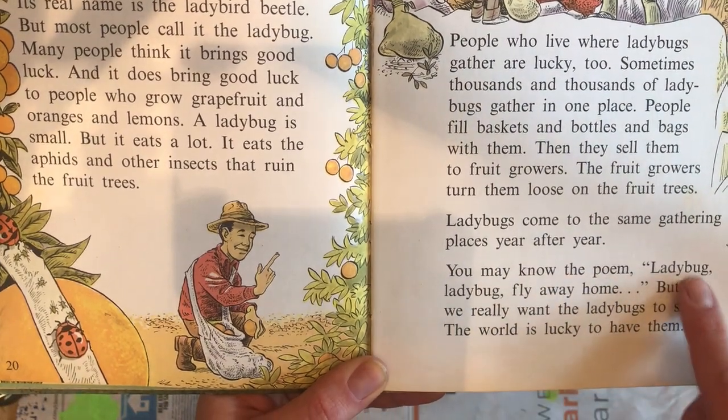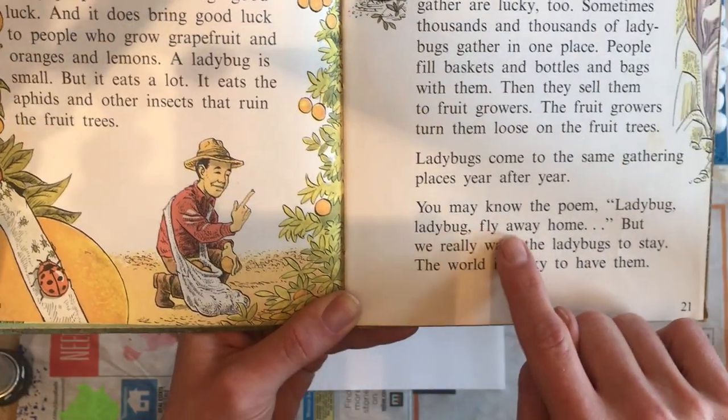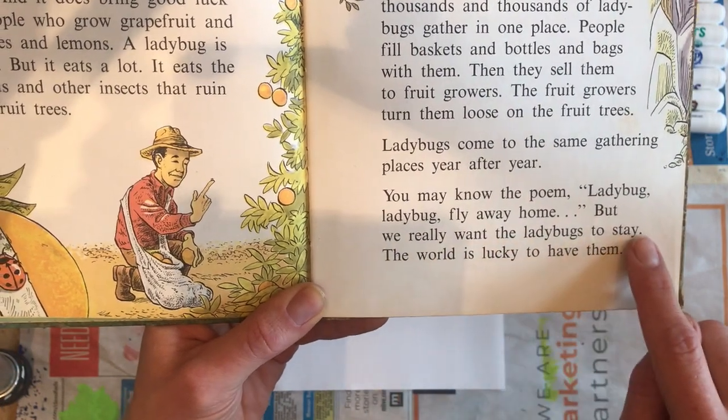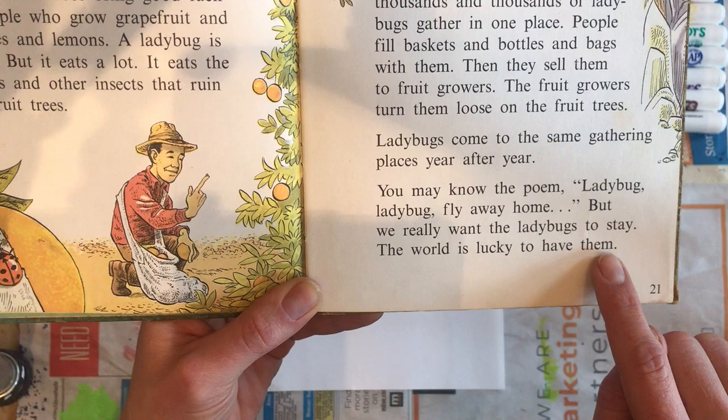You may know the poem 'Ladybug, Ladybug, Fly Away Home.' But we really want the ladybugs to stay. The world is lucky to have them.